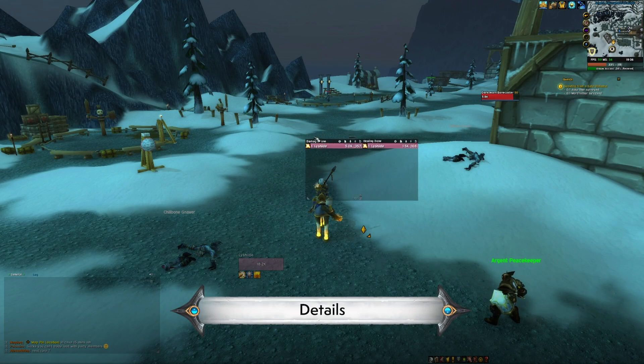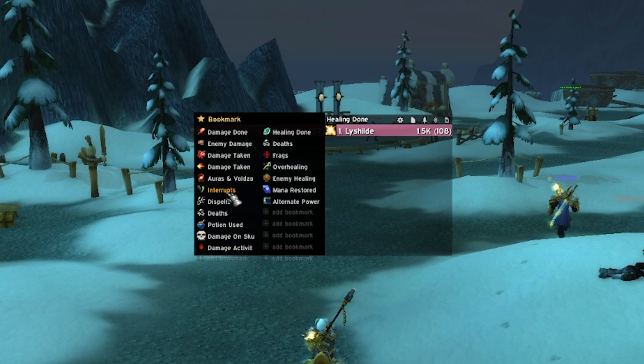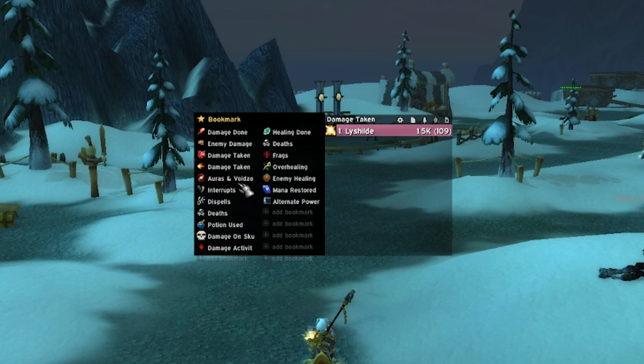Details is the best option for damage meters right now. It has the most accurate logging, the most customization, and the best feature set of them all. You can really dig deep and see a crazy amount of stuff, but at a very basic level it is brilliant.